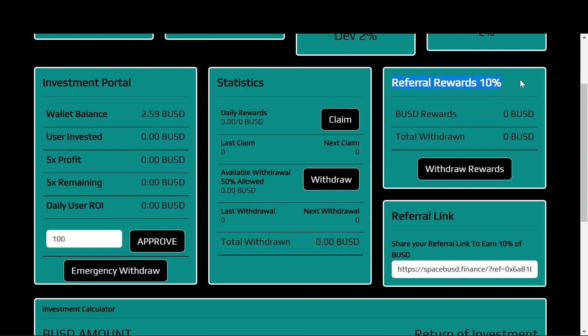It also has a referral system where if you refer a friend you can get 10%. This area is where your referral rewards and total withdrawals will be displayed, and you can withdraw your rewards by clicking that button.